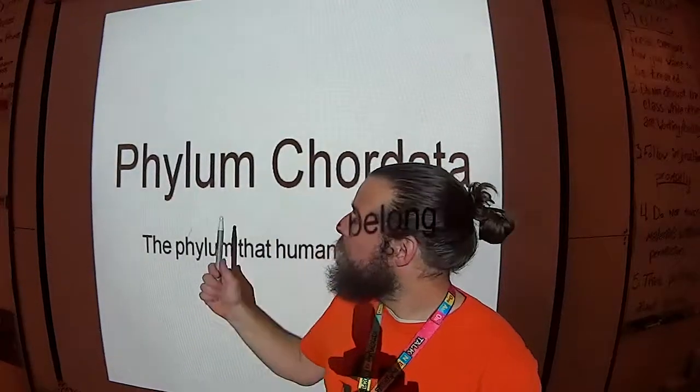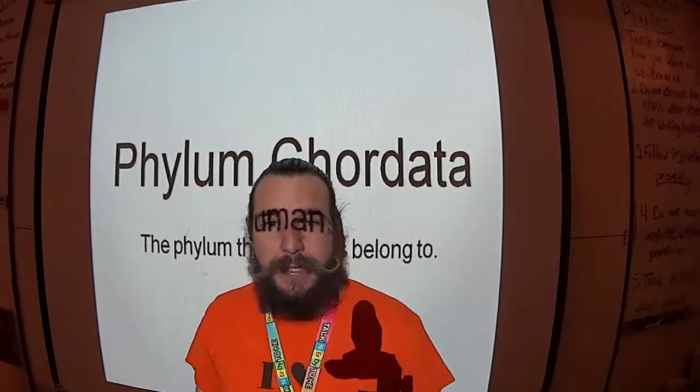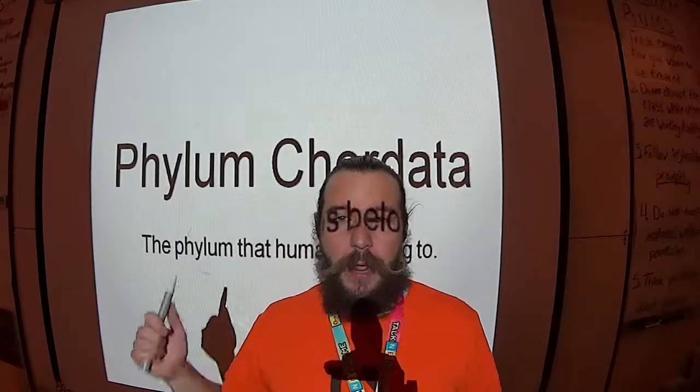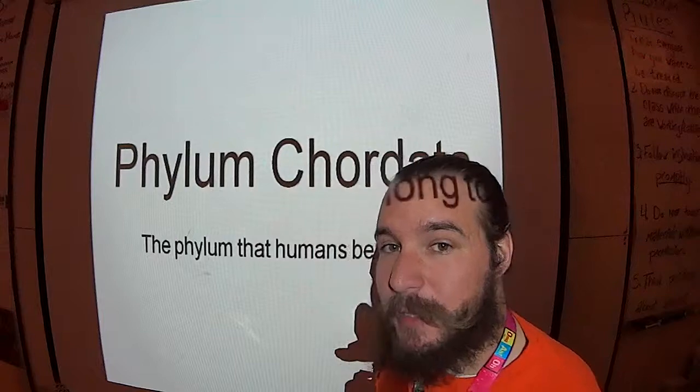What phylum did we skip? We skipped Phylum Echinodermata — with the sea stars and whatnot. We'll come back to that one next week after we dissect a frog.